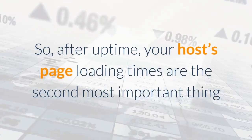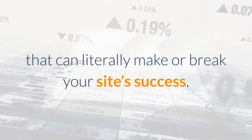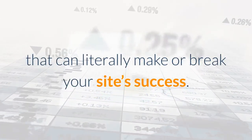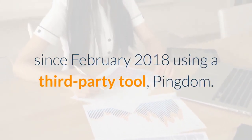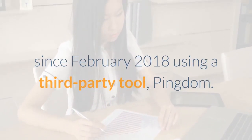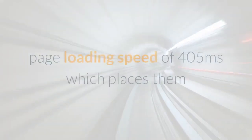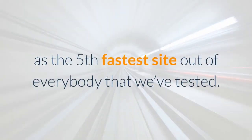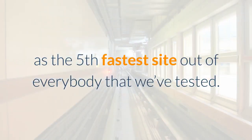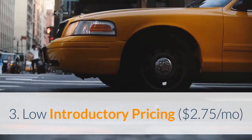So after uptime, your host's page loading times are the second most important factor that can literally make or break your site's success. We've been tracking Bluehost's performance since February 2018 using a third-party tool, Pingdom, and we were pleased with the results — an average page loading speed of 405 milliseconds, placing them as the fifth fastest out of everybody we've tested.